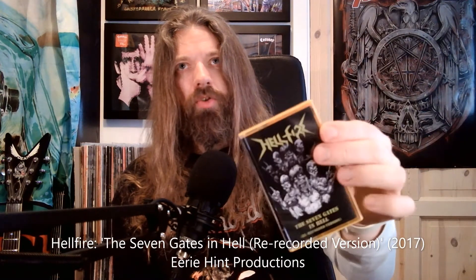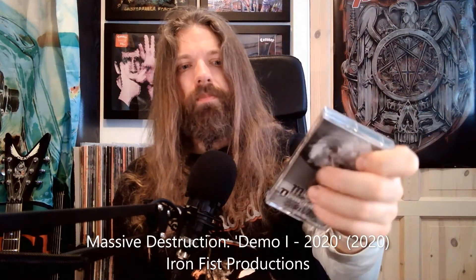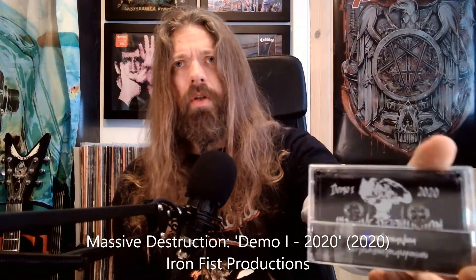This Hellfire tape is limited to 100 copies and the copy I have is number 62, so that's pretty cool. Next, Massive Destruction, 'Demo 2020' — a really cool looking tape. For a demo tape, back in the day when we made demo tapes, getting a cool print like that was not possible — our tapes would look more like this old school tape. And I really like that.